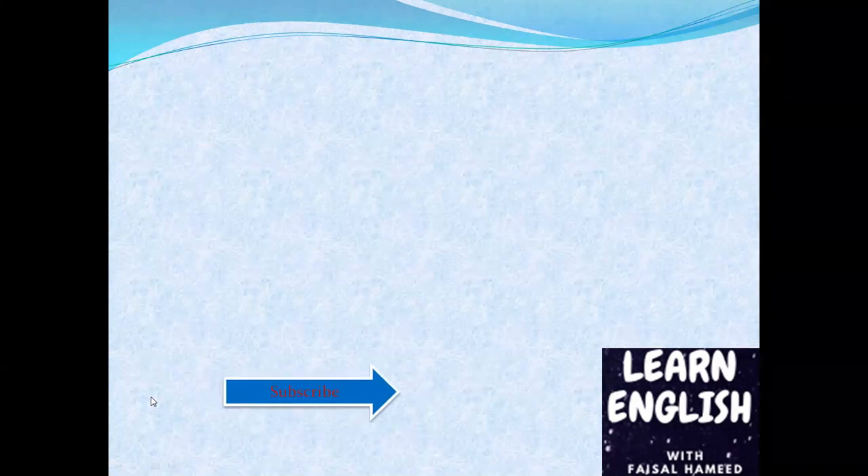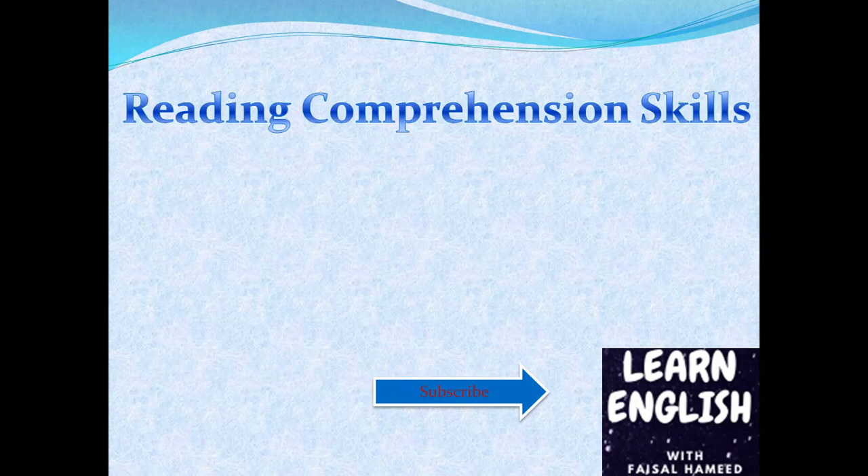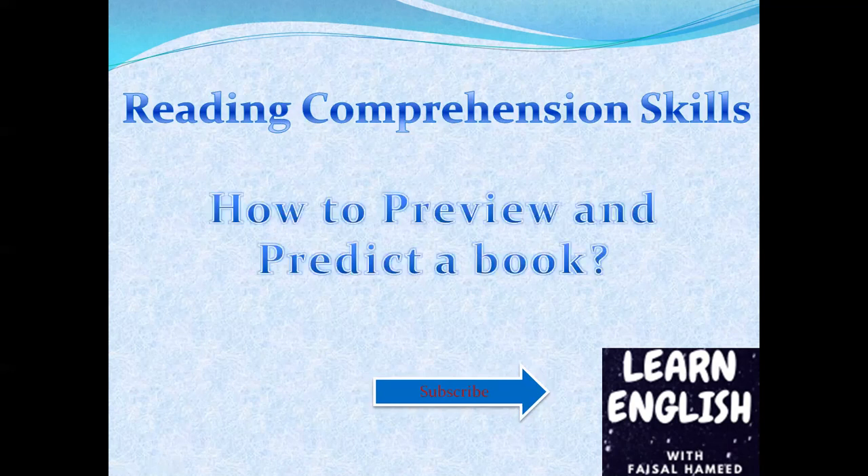Assalamu alaikum, my dear students and viewers. I welcome you to my channel, Learn English with Faisal Hamid. If you haven't subscribed to my channel, go ahead and do that, then get back to the video. Today's topic is reading comprehension skills. Before this, we talked about the most important technique called scanning. Today we are moving forward to learn another skill: how to preview and predict a book. You are going to apply the scanning technique here and then decide what to do.